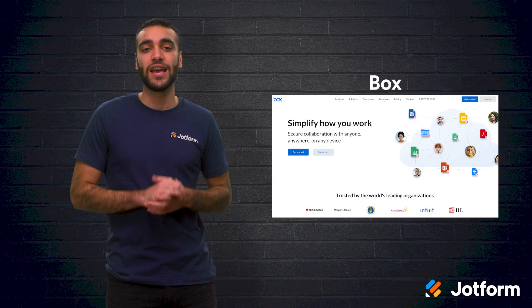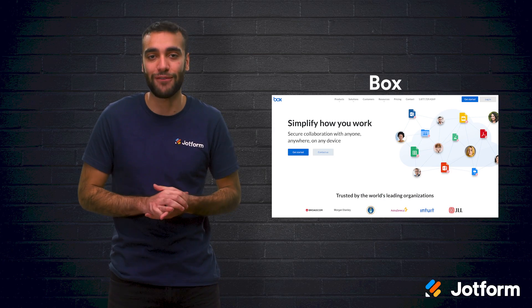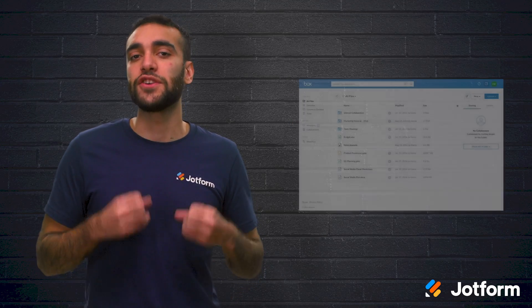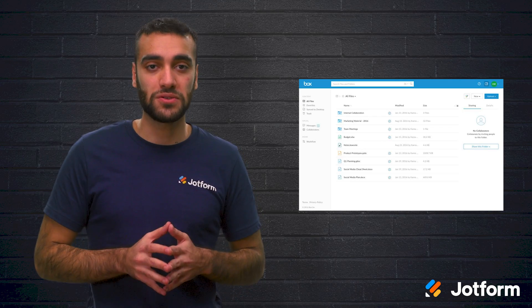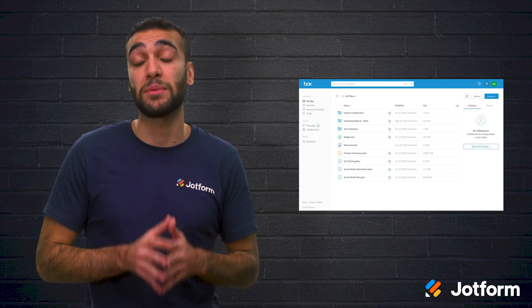Next, we have Box. This is a very powerful online collaboration tool that integrates with over 1,500 apps, including JotForm. Box comes with advanced security controls and intelligent threat detection, so it'll keep your data and files safe. The user-friendly design makes it simple for new team members to use. And with Box Notes, the collaborative note-taking tool, multiple users are able to simultaneously edit a document together.